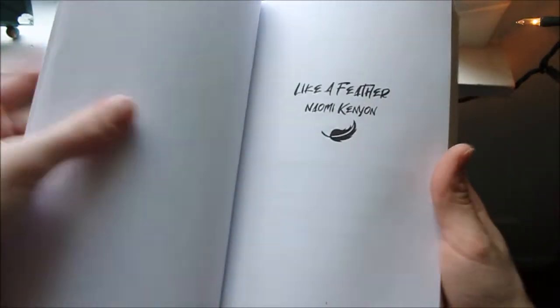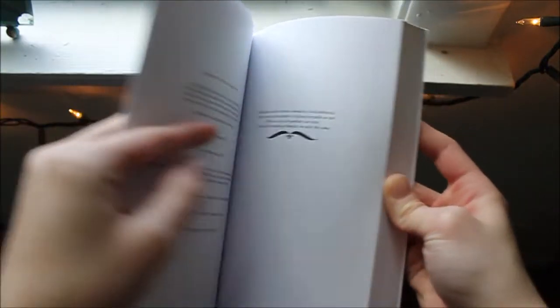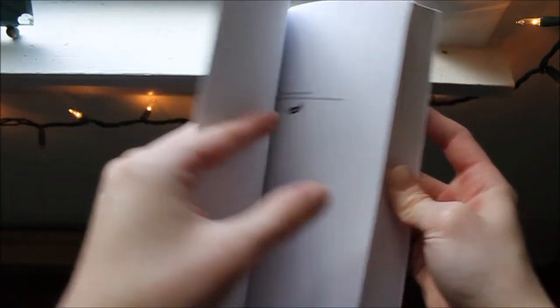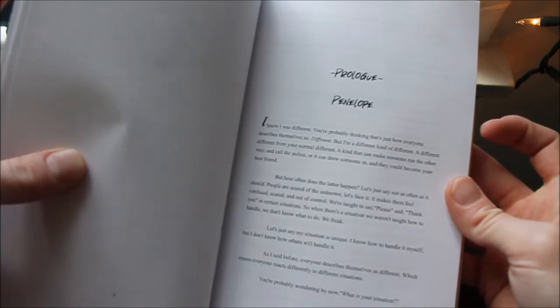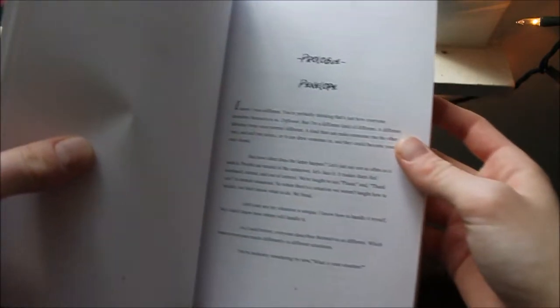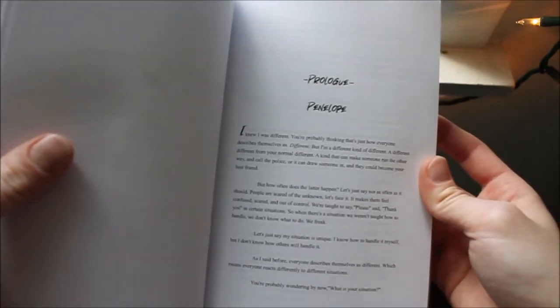So then the title page, dedications and stuff, and that's what the chapter looks like. The text is a lot smaller than I thought it was gonna turn out, so I guess I can make that text bigger. But it looks so good.